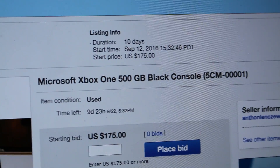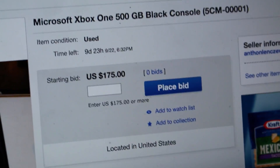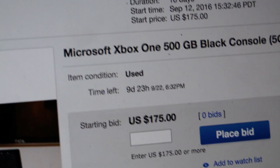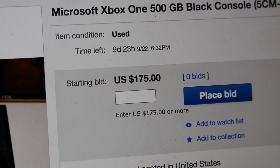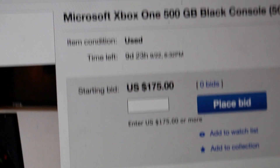Now we're heading over to the eBay page. I did a photo shoot with it. You can look it up as 'Microsoft Xbox One 500GB Black Console.' The listing ends September 22nd at 6:30pm. It is used, as I said. Starting bid is $175 — this console was $300 and it's coming with Call of Duty, so I'm hoping we can get higher than $175.